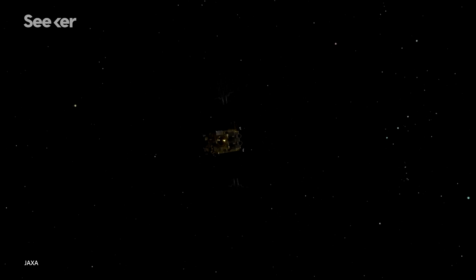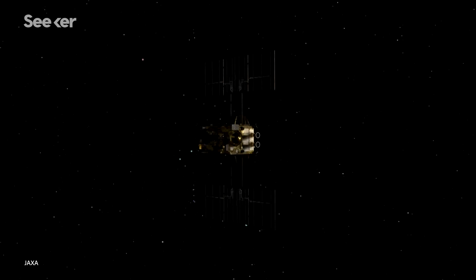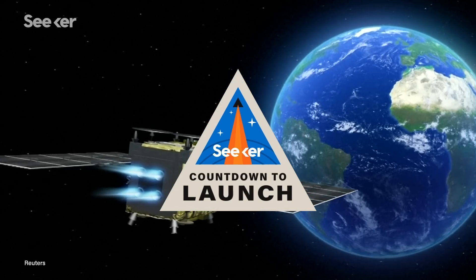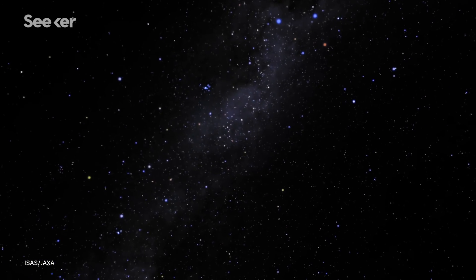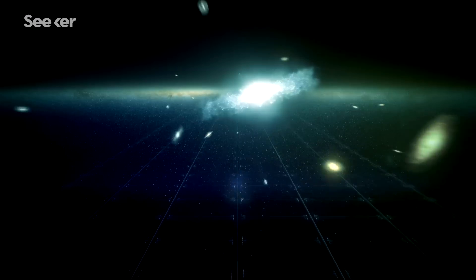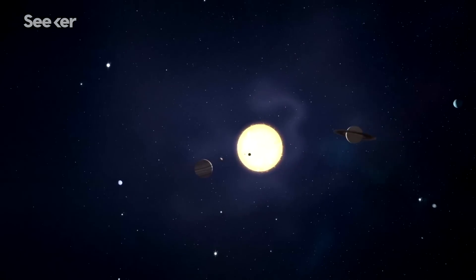After traveling 300 million kilometers from a distant asteroid, the Japanese spacecraft Hayabusa2 will finally return to Earth. In just a matter of days, the first-ever samples from the asteroid Ryugu could give scientists new insights into the early evolution of our solar system.